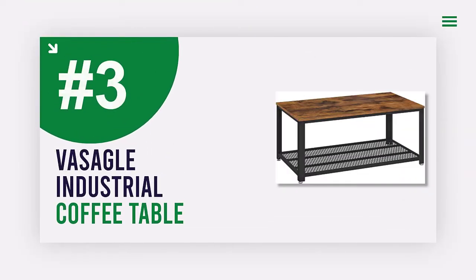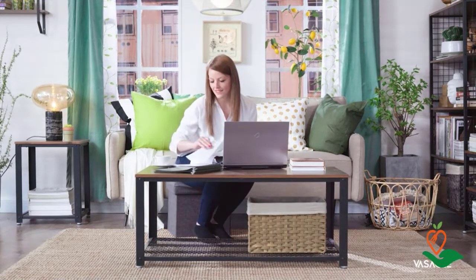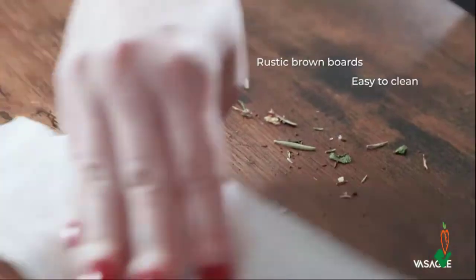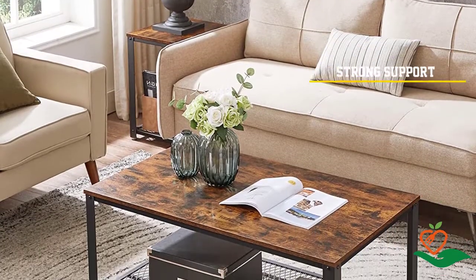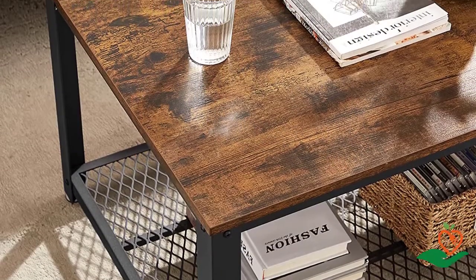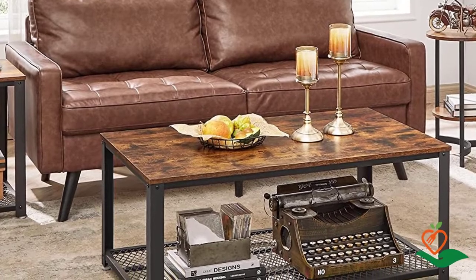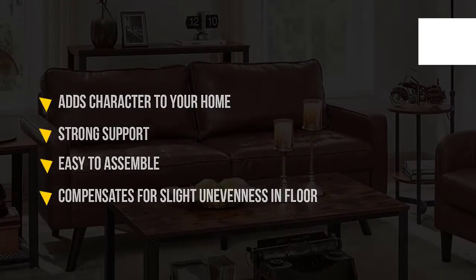Number 3: Visagel Industrial Coffee Table. This table features a rustic brown surface, black steel frame, and eye-catching metal mesh accent, giving your living room a touch of industrial flair. Made of high-quality particle board with a solid steel frame and wide leg design, it is sturdy and durable. Thanks to adjustable feet, it works on slightly uneven floors. It is easy to assemble with included instructions and labeled parts.